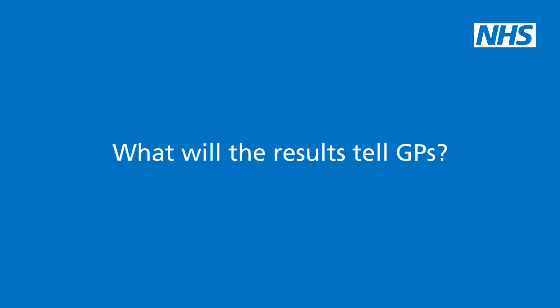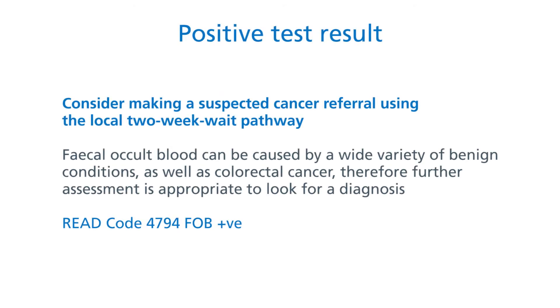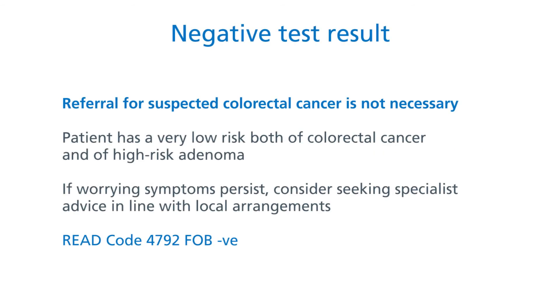What will the results actually tell the GP? The test is really sensitive for picking up the presence of blood in the faeces. If the test is positive, we recommend that the GP should consider sending a suspected cancer referral to their local hospital. If the test is negative, that means you can be fairly certain that there wasn't blood in the faeces — and also very confident that there isn't a colorectal cancer or a high-risk adenoma. The patient therefore probably doesn't need a referral for suspected colorectal cancer. But of course, if the patient still has symptoms of concern, that doesn't mean they might not need some other form of investigation, and you should certainly consider seeking specialist advice.